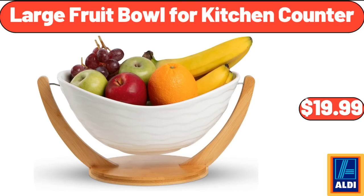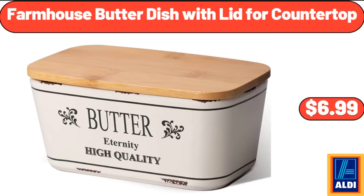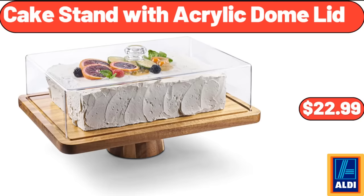Large Fruit Bowl for Kitchen Counter, $19.99. Cereal Bowls Set of 6, $19.99. Farmhouse Butter Dish with Lid for Countertop, $6.99. Cake Stand with Acrylic Dome Lid, $22.99.